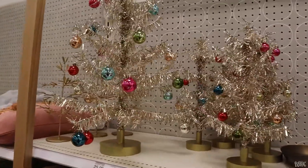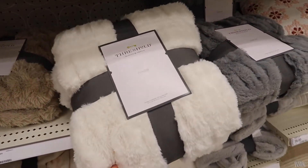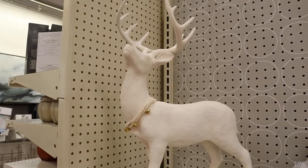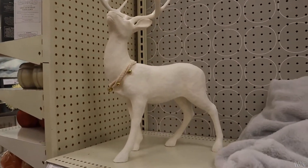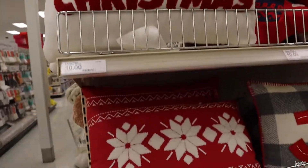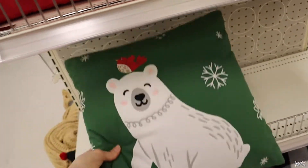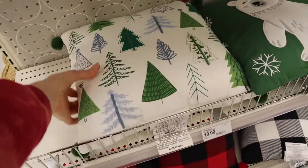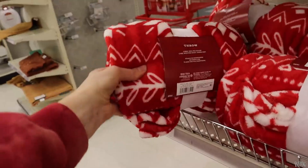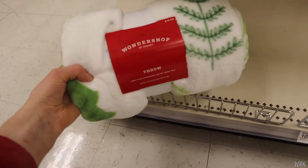Here are the trees in action — the bigger one compared to the little one. I saw these blankets, the softest blankets ever, and some more cute pillows. This section was like the $10 section — all these pillows were $10, which is a super good deal because pillows can be kind of expensive. I really liked the tree one and the plaid ones on the bottom. The throws were also $10 — super cute, super affordable, and could make a great stocking stuffer.